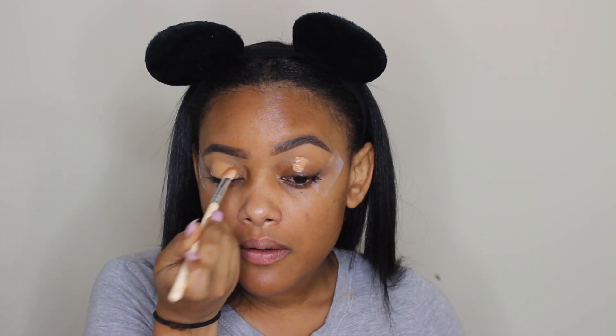I'm putting some concealer on my lids and taking a little brush to blend that out, just patting it in. Now I'm going to take a little translucent powder so that when I go in with my eyeshadow it's not crazy. It's 2020 — we're going to stop thinking about what other people think about us.